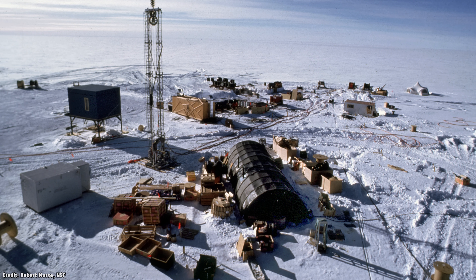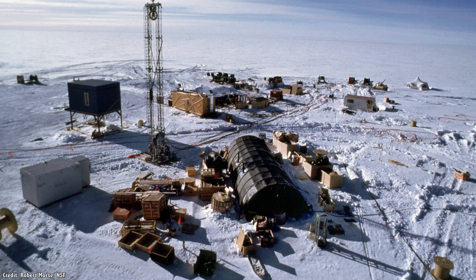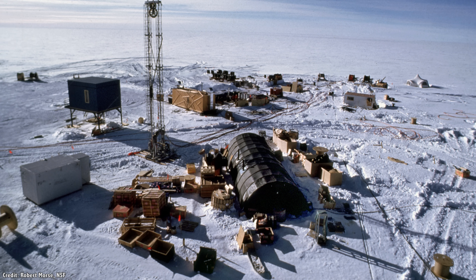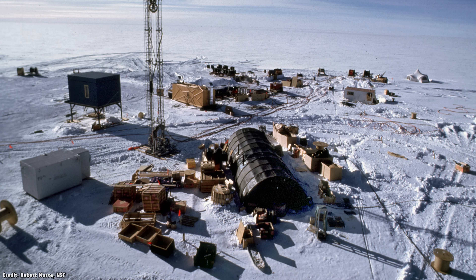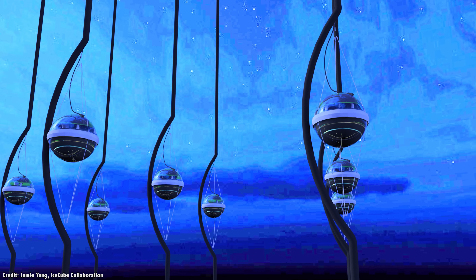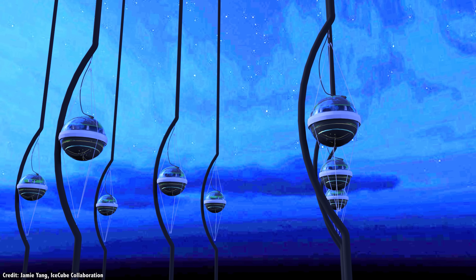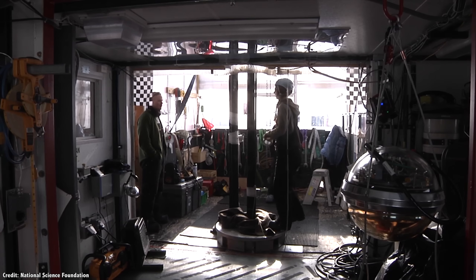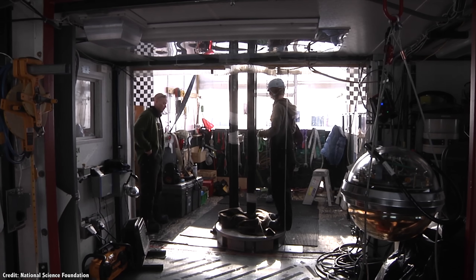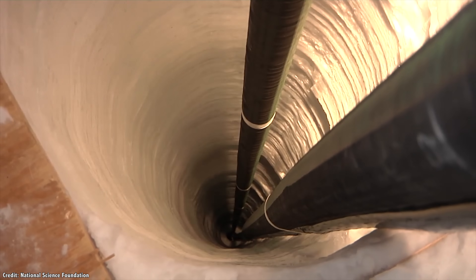They started with a series of tests to see if neutrino-detecting instruments could be lowered down into the ice, starting with four strings to create the Antarctic Muon and Neutrino Detector Array, or AMANDA. They eventually upgraded it to 19 strings of detectors, proving that this technique worked well. In 2004, construction of the full IceCube Observatory began, drilling 60 centimeter holes and deploying strings of detectors down 2,450 meters into the ice.